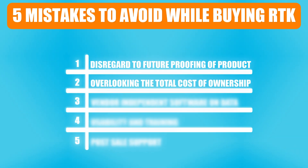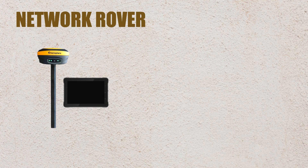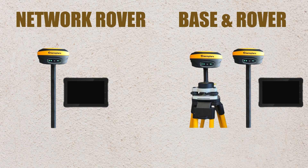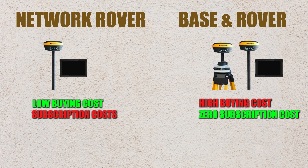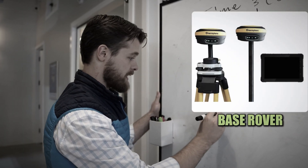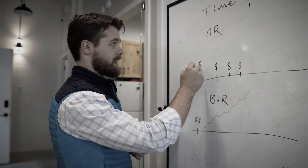Mistake number two is overlooking the total cost of ownership. A good example of this is a network rover versus a base and rover combination. A network rover is very inexpensive to get into, but the subscription cost over the life cycle of the product is going to add up — in fact, more than what a base and rover package will be down the road. So you have to take a serious look at that when considering total cost of ownership.